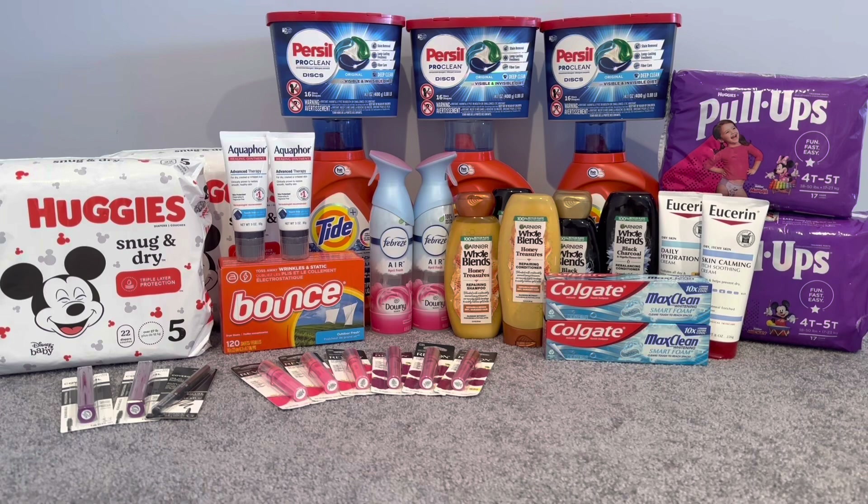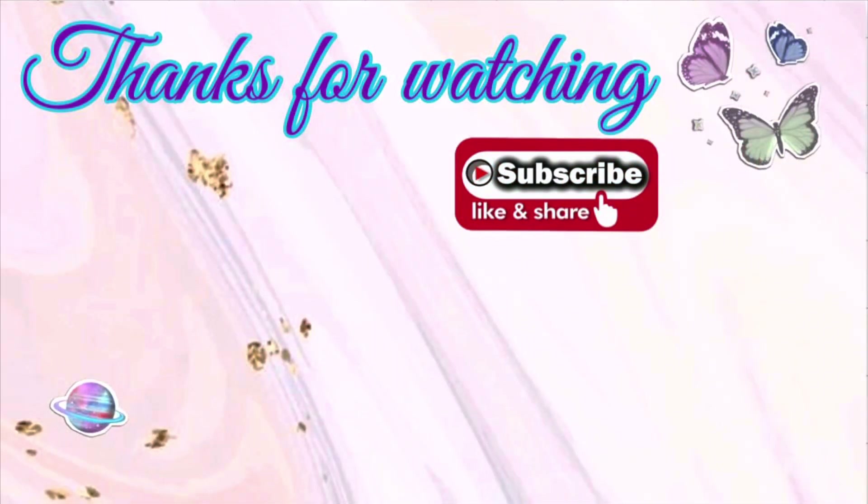Thank you guys so much for watching — I hope it was very helpful to see what you can pick up at CVS. Even deals without any CRTs are really great as well. Thank you for watching and I'll see you in my next one. I hope you found this video helpful to see that there are a lot of great deals this week at CVS — some amazing glitches, some rebates. I reached 2.6K this morning so thank you to all my new subscribers and welcome to my channel. Thank you to all my returning subscribers for coming back each and every week. I'll see you in my next one.